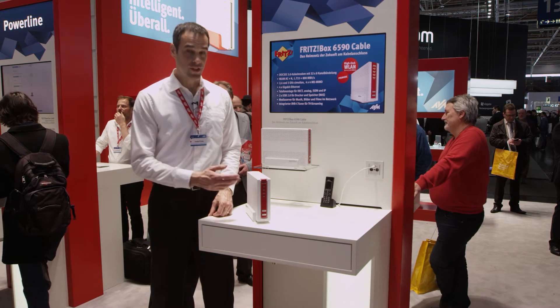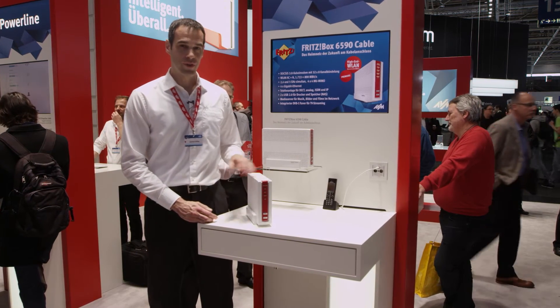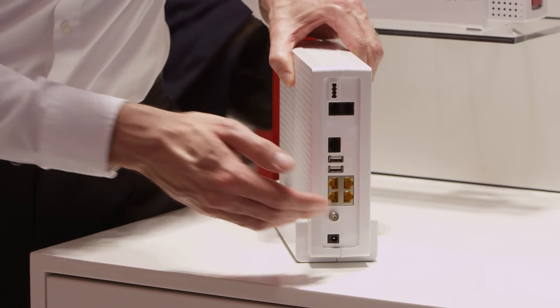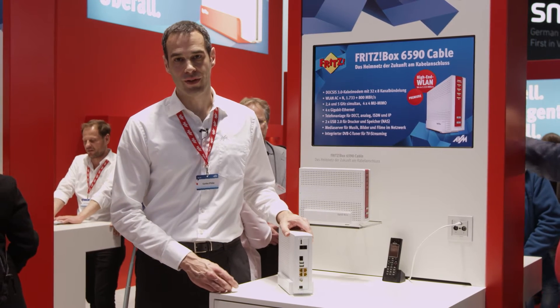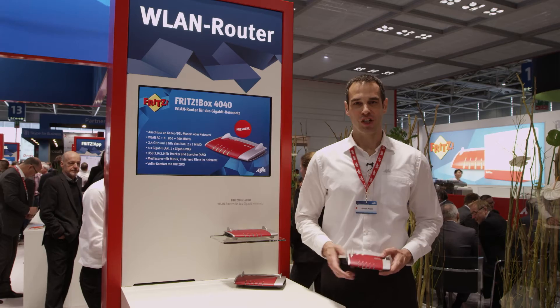Designed for top speeds, the Fritzbox 6590 offers download rates of 1.7 gigabits, and with the latest wireless LAN multi-user MIMO, it achieves up to 2.5 gigabits. The cable connection supplies not only fast internet — with it you can also receive free-to-air radio and television stations, so that you can watch cable television on your PC or with the Fritz app TV, even with your smartphone or tablet.